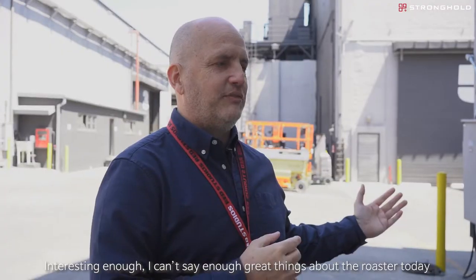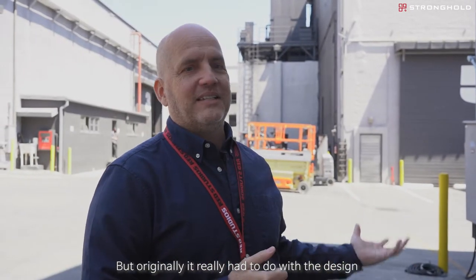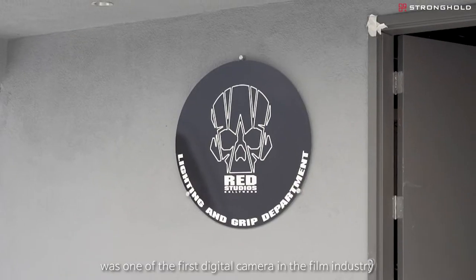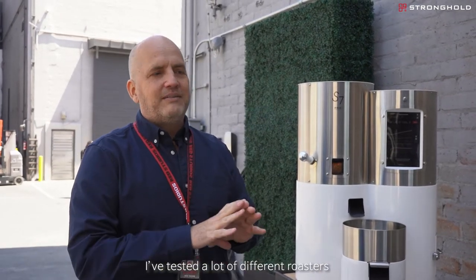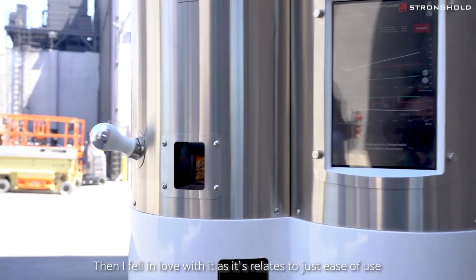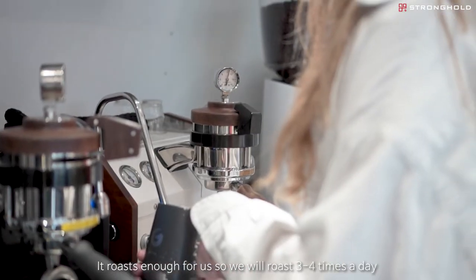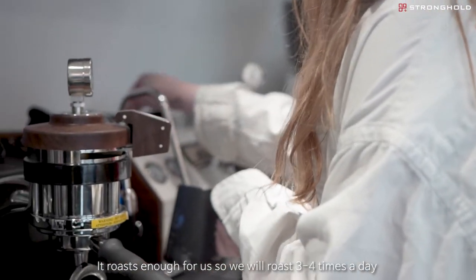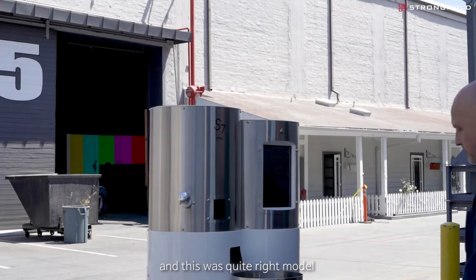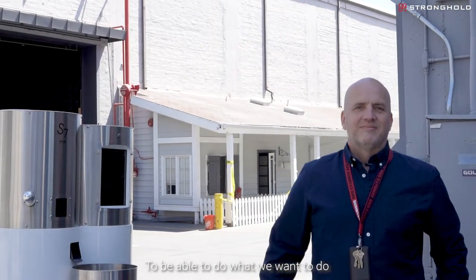I can't say enough great things about the roaster, but originally it really had to do with the design. Our business actually came out of the camera industry — Red Camera, Red Digital Cinema was one of the first digital cameras for the film industry. We spent a lot of time on industrial design; it's very important to us. So the look of the roaster was hugely important to us. I tested a lot of different roasters and talked to a lot of different places, and it really started with that. Then I fell in love with it as it relates to the ease of use. It roasts enough for us — we'll do probably three or four roasts a day. It was important for us to have it somewhat portable, and this was the right model to do everything we wanted to do.